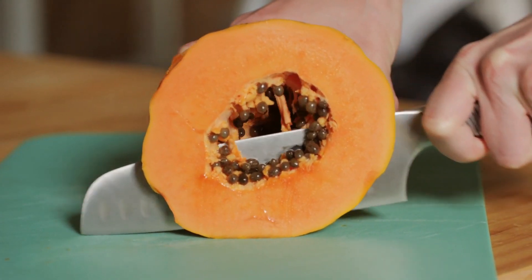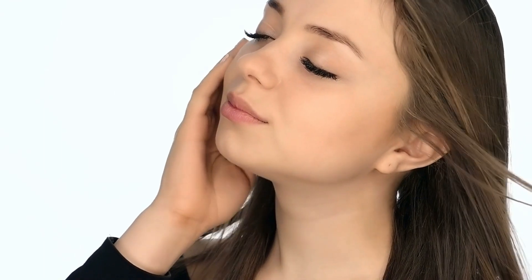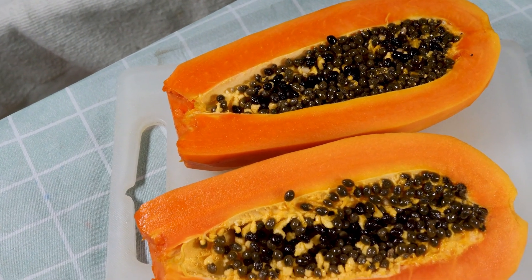The high levels of vitamin C in papaya play a crucial role in collagen production, which is essential for keeping your skin tight and wrinkle-free. Collagen is the main structural protein that holds your skin together, and as we age, its production naturally declines. Papaya helps to slow down that process.